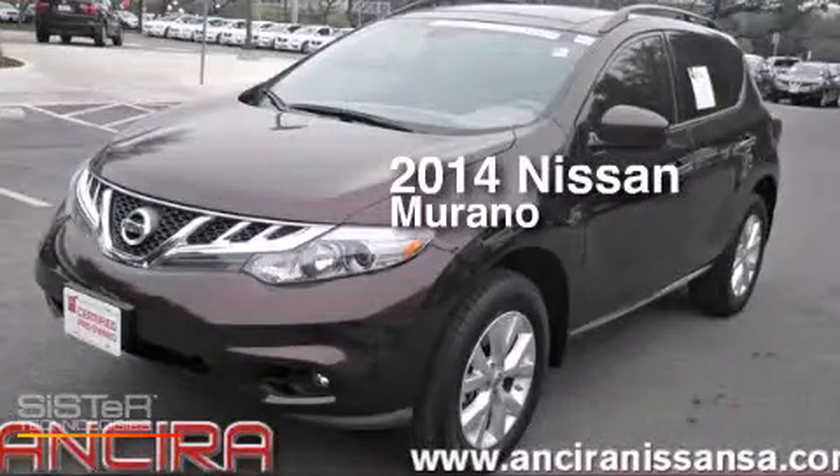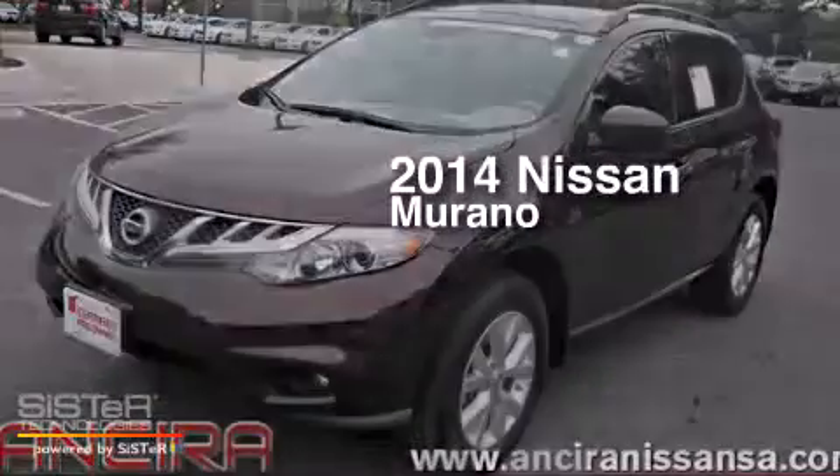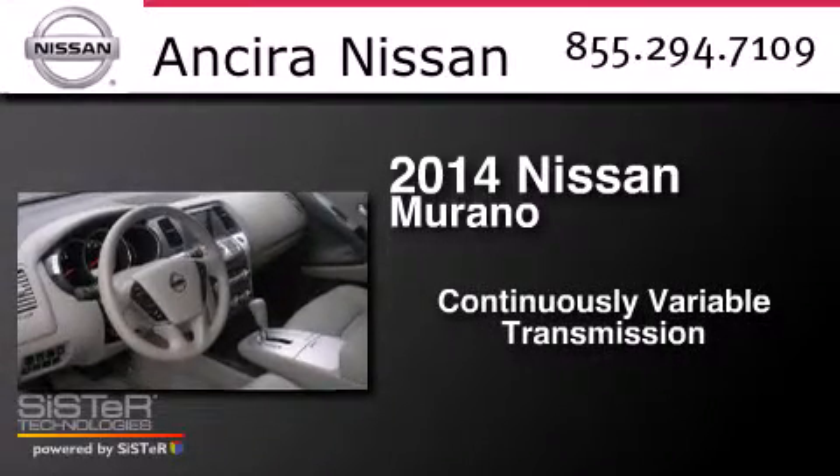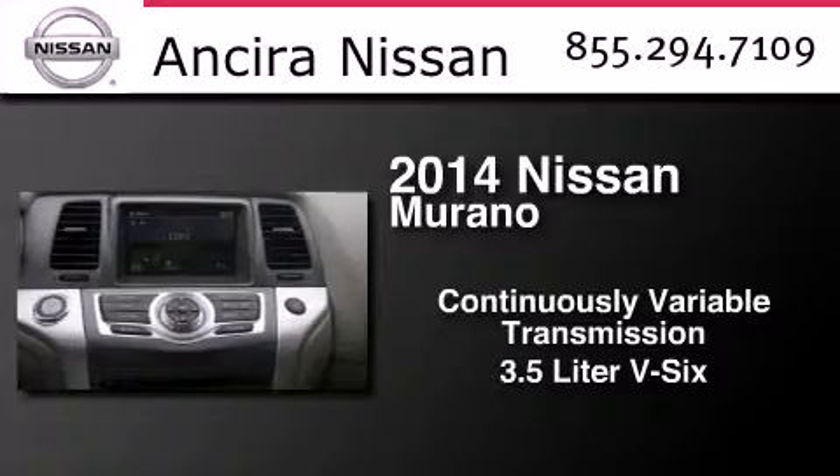This is a 2014 Nissan Murano. This crossover has a continuously variable transmission and a 3.5-liter V6.